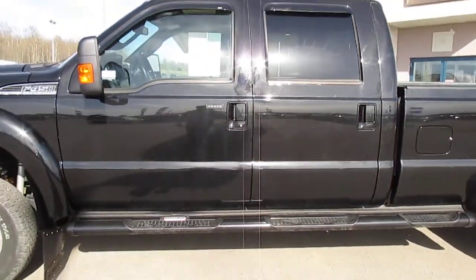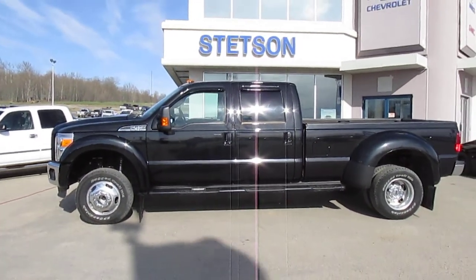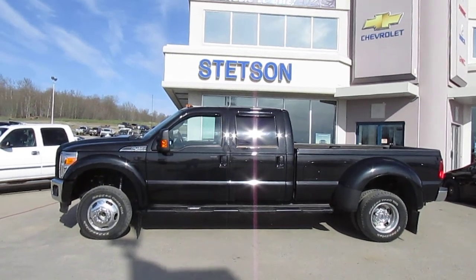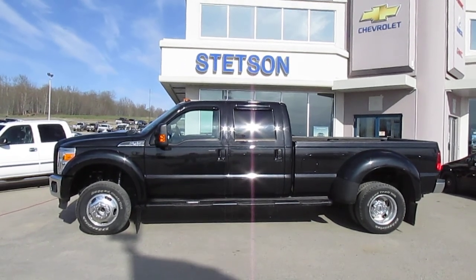This truck can tow pretty well anything without going to a full semi. Give us a shout — Ryan Buehler, that's B-U-E-H-L-E-R, at stetsongm.com, or check out stetsongm.com for more inventory.